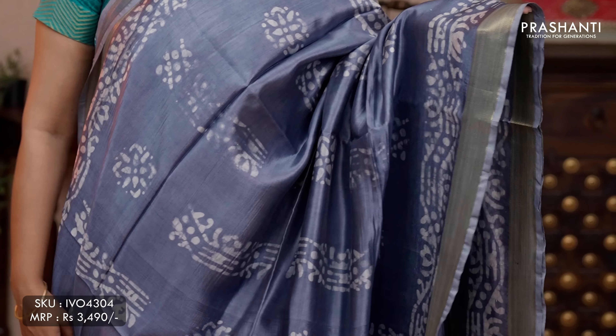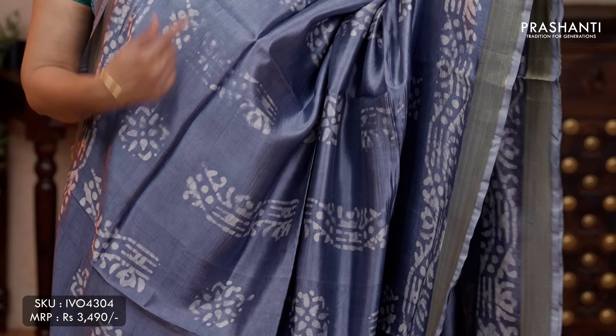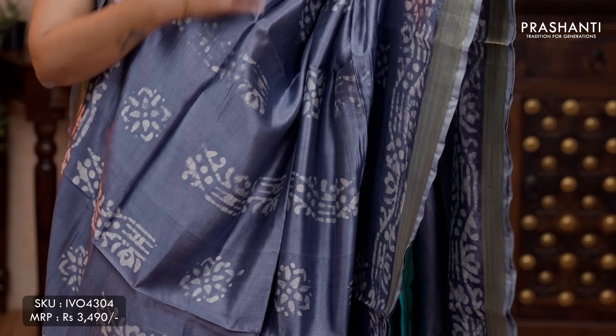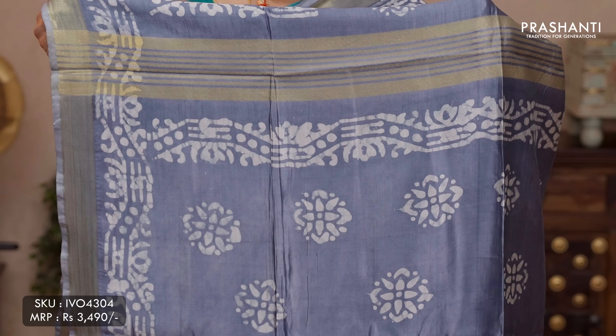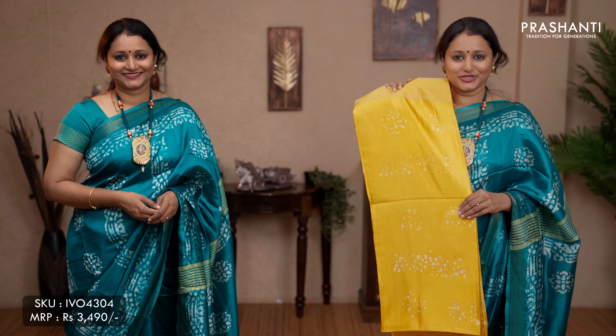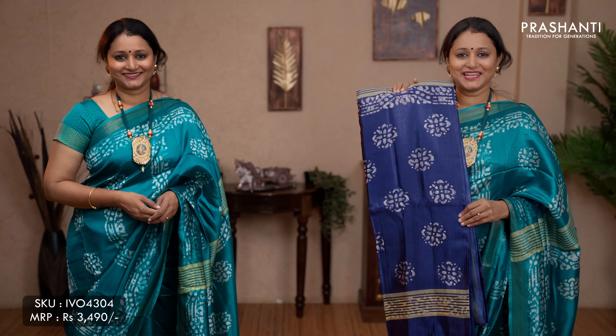The next one is the same as the one I'm wearing today. A lovely shade of grey with simple zari woven borders on either sides. This has got lovely batik prints in floral butta style pattern along the middle portion of the saree with batik prints on both sides of the borders. Printed pallu in batik and a running blouse in grey, priced at ₹3,490. Colours: maroon, mango yellow, a lovely shade of orange, sky blue, navy blue, and the last colour peachish pink.